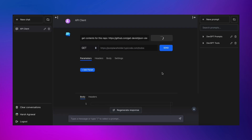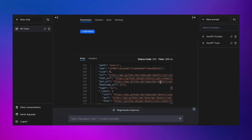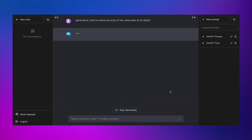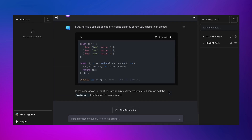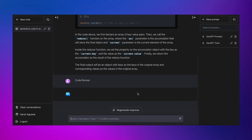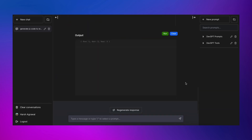DevGPT eliminates the need for you to spend time searching through public documentation. Write SQL queries 10x faster with our AI-powered database client. With DevGPT, you'll never have to Google again. Our technology will provide you with real-time solutions to your coding problems, so you can focus on what really matters.